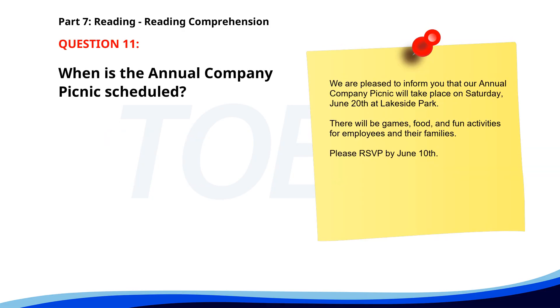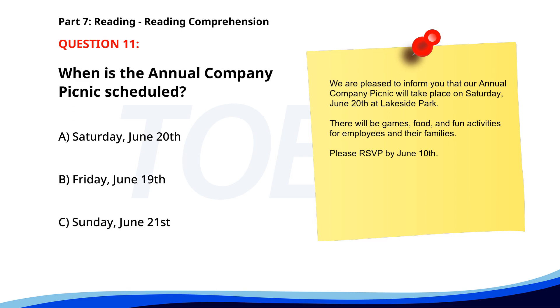Number eleven. We are pleased to inform you that our annual company picnic will take place on Saturday, June 20th at Lakeside Park. There will be games, food, and fun activities for employees and their families. Please RSVP by June 10th. When is the annual company picnic scheduled? A. Saturday, June 20th. B. Friday, June 19th. C. Sunday, June 21st. The correct answer is A: Saturday, June 20th.